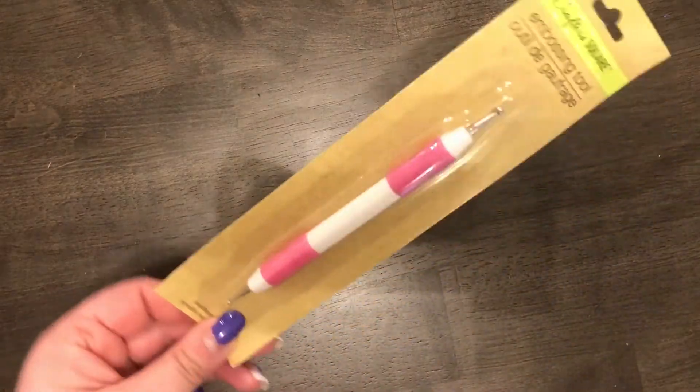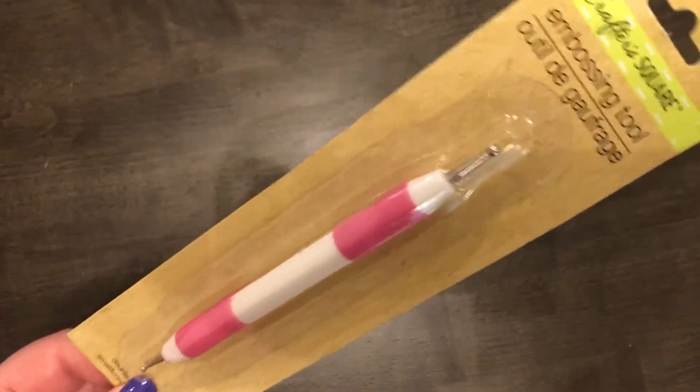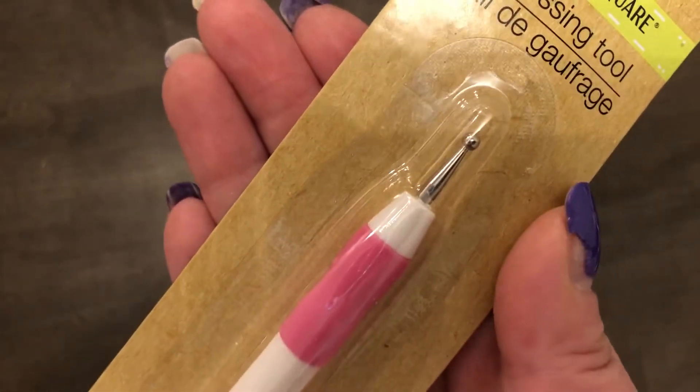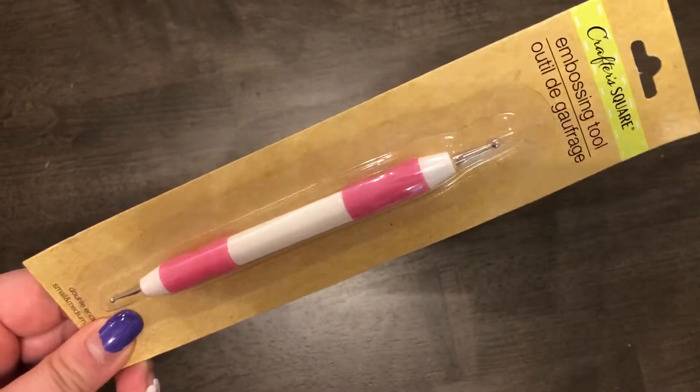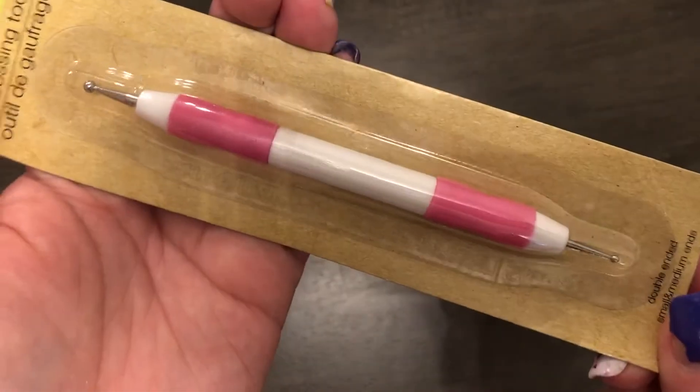The next thing I got, which is technically for crafting, is an embossing tool. It has two sides — a larger and a smaller tip. I'm actually going to be using it for nail art to make dots, so I was pretty excited to see this for a dollar.